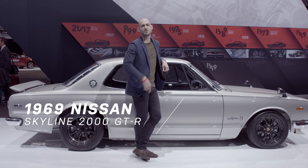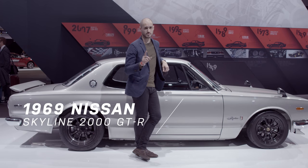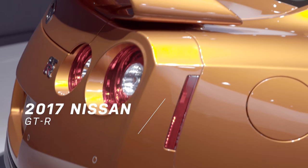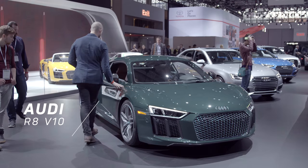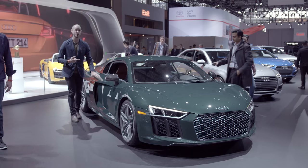1969 Nissan Skyline 2000 GT-R — the first one. The newest Nissan GT-R: faster, more orange, really beautiful. And here's the Audi R8 V10, maybe one of the coolest colors of the show — Goodwood Green.